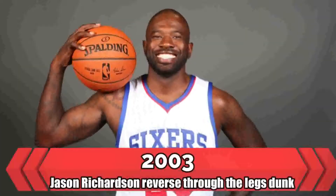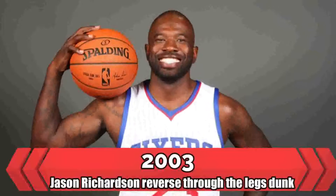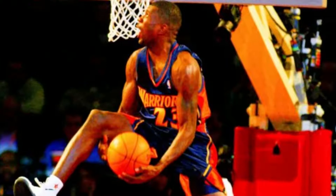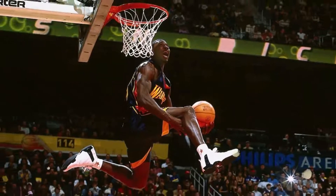2003 — Jason Richardson reverse through-the-legs dunk. To this point in history, we had seen a couple different variations of a through-the-legs dunk, but Jay Rich was the first to pull off the reverse through-the-legs. Increasing its difficulty off a lob to himself, Richardson earned a perfect 50 on this slam.